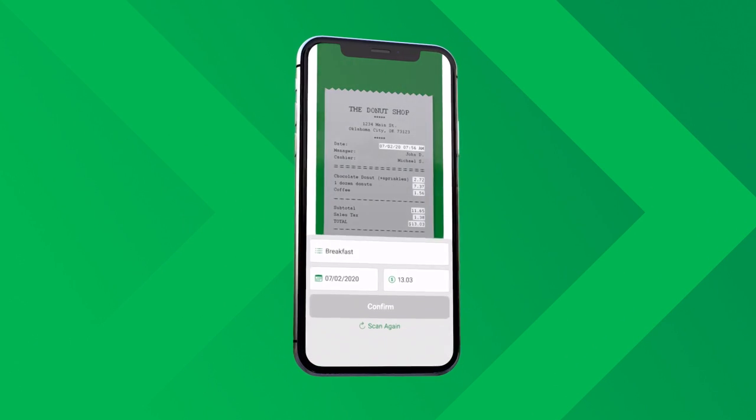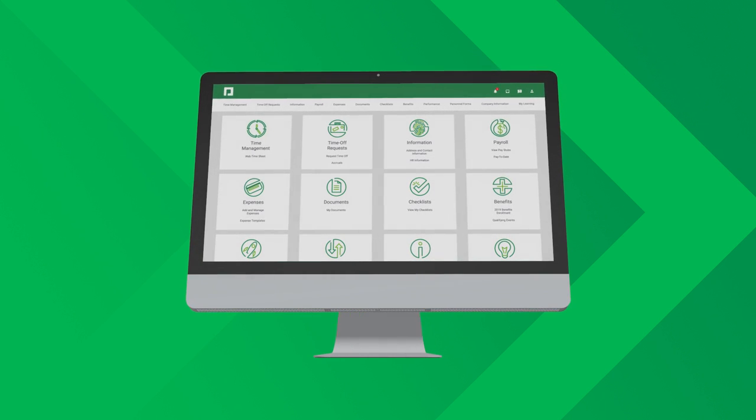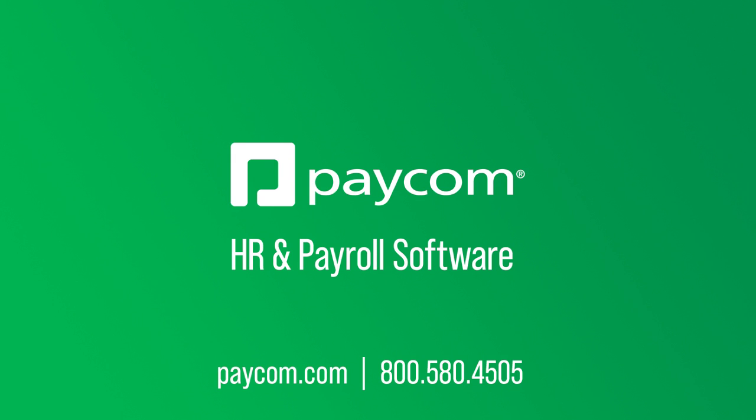Expense management from Paycom is just that simple. And it's just one part of our comprehensive HR and payroll technology for the entire employee lifecycle, all in a single software. To see what expense management can do for your business, contact Paycom.